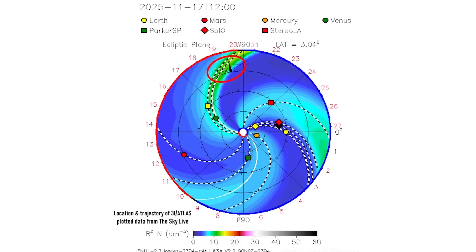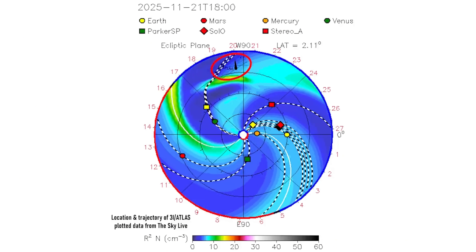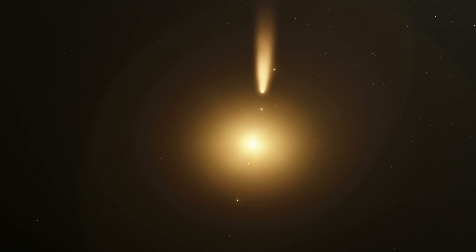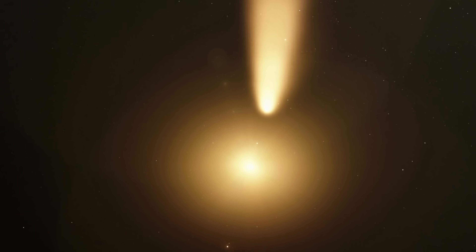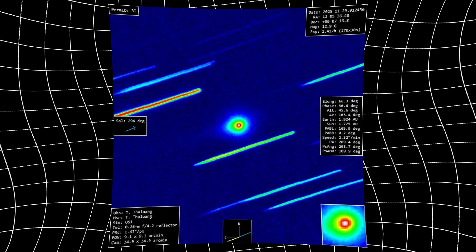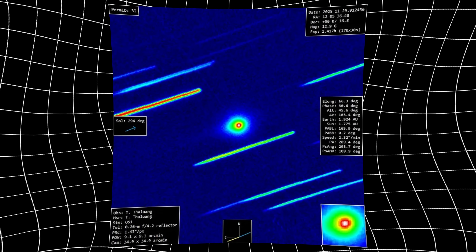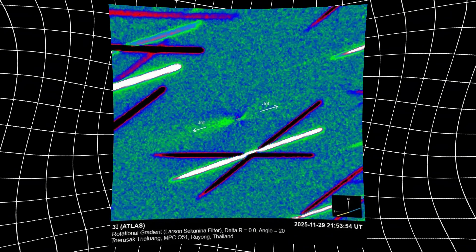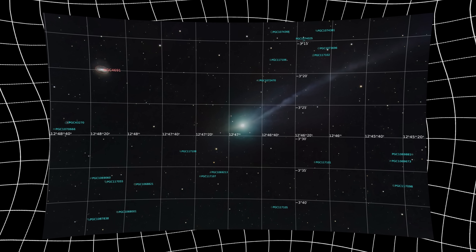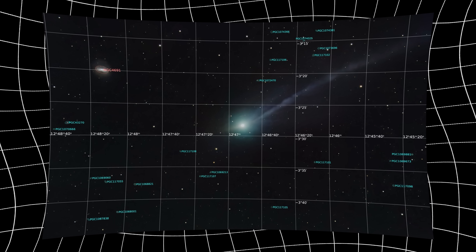Then came perihelion, the comet's closest approach to the sun, where solar radiation reaches its peak intensity. It is at this point that comets are stressed to their limits — surfaces fracture, and deeper layers are forced into contact with space. When new images arrived after this passage, the change was immediate and undeniable. The coma had shifted decisively toward green, and the dust no longer controlled the narrative.